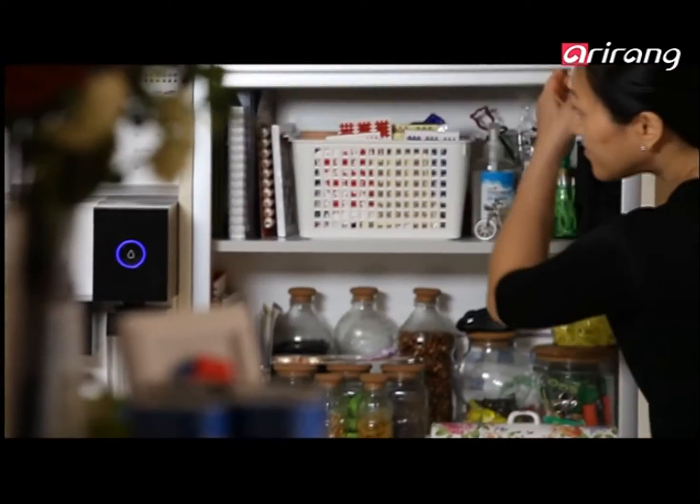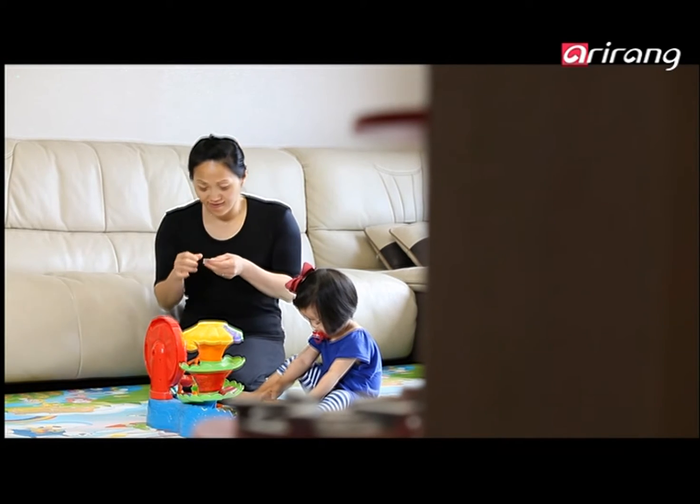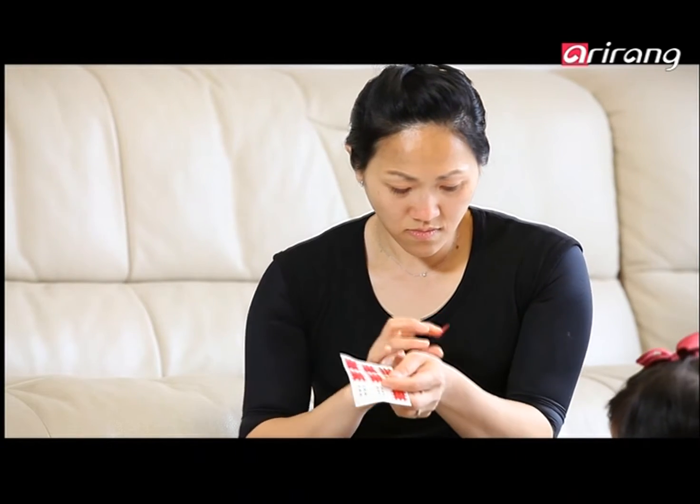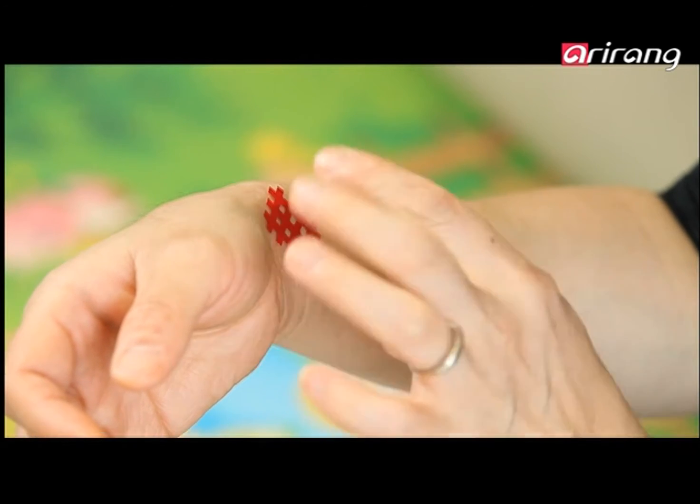BB Tape comes in handy at home as well. The lattice sports tape is easy to cut and attach. Put it on the right acupuncture point and it can nip a cough in the bud before it develops into a cold or the flu.